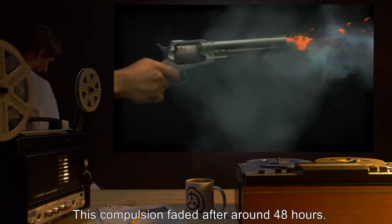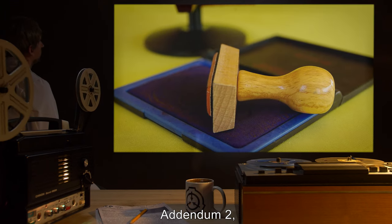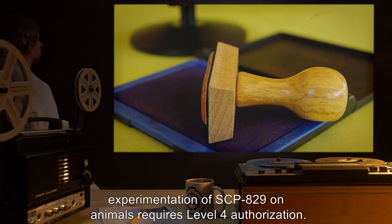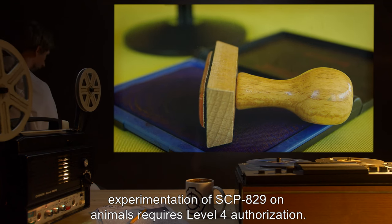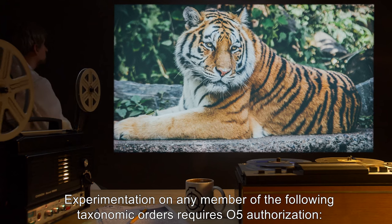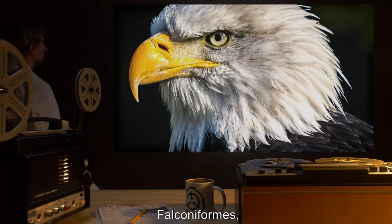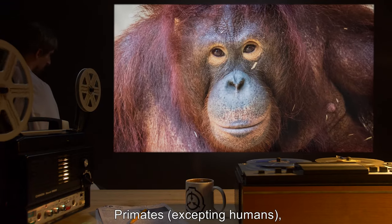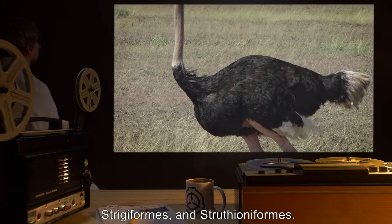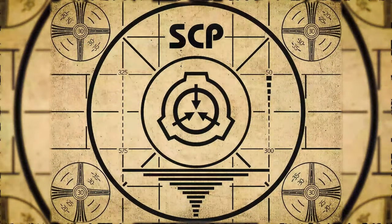The doctor described a strong compulsion to do what the subject asked of him when touched by her fingernails; this compulsion faded after around 48 hours. The subject was terminated as normal. Addendum 2: Due to recent incidents, experimentation of SCP-829 on animals requires level 4 authorization. Experimentation on any member of the following taxonomic orders requires O5 authorization: Carnivora, Chiroptera, Crocodylia, Falconiformes, Passeriformes, Primates excluding humans, Proboscidea, Strigiformes, and Struthioniformes.